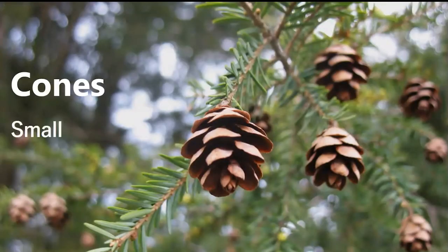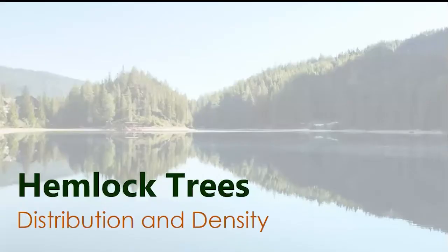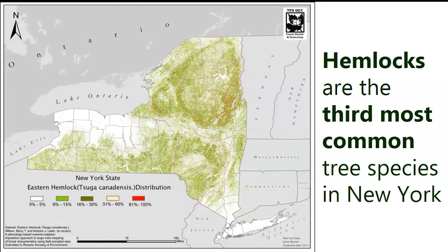If cones are present, you'll be looking for cones that are quite small — about three-quarters of an inch to an inch in length — with rounded scales and a light brown color when mature. When hemlock cones are immature, they look like tiny green footballs. As for distribution: looking at a density map of hemlock in New York, you'll notice right away that the highest density is right here in the Adirondacks. You'll also find many hemlocks in the Tug Hill Plateau region and in the Catskills. However, hemlocks are actually the third most common tree species in New York, so you can find them almost anywhere.